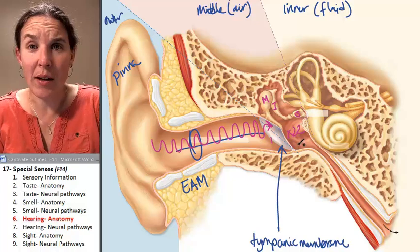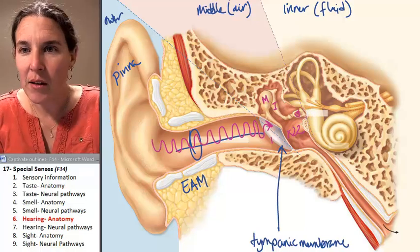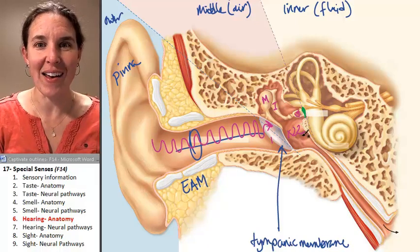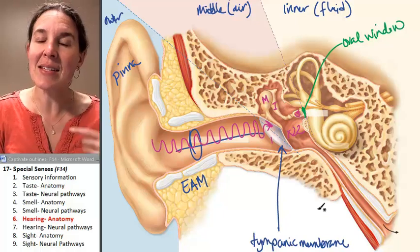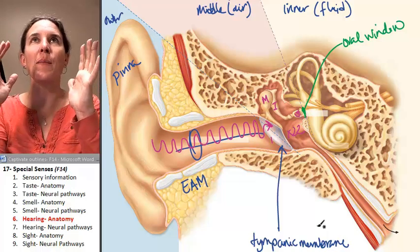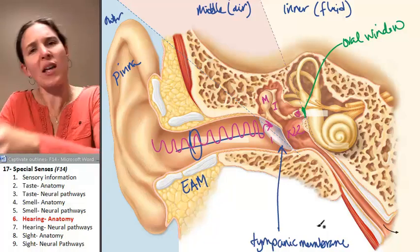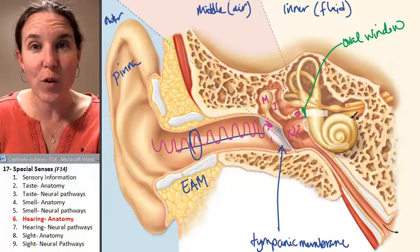So what is the stapes touching? Very important — I'll make it green so you can see it. The stapes has its hands on another membrane called the oval window. The oval window and the tympanic membrane are the two structures that create the boundary of the middle ear that is filled with air. If a membrane can vibrate the bones, which then vibrate another membrane, what is going to happen inside these fluid-filled structures?